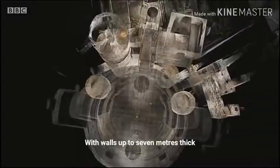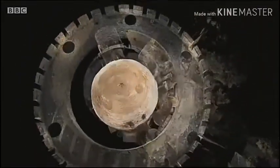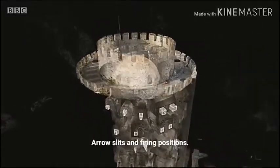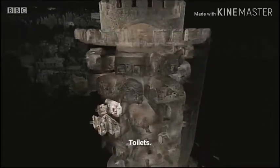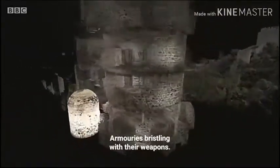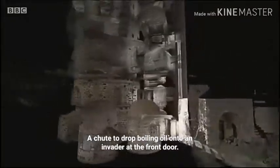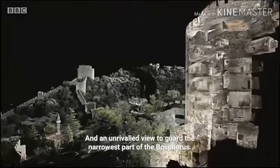With walls up to seven metres thick, the Protect, Mehmet's council chamber, crenulated lookout positions, arrow slits and firing positions, toilets, grain storage, living quarters for up to 400 soldiers, armours bristling with their weapons, a chute to drop boiling oil onto an invader at the front door, and an unrivalled view to guard the narrowest part of the Bosphorus.